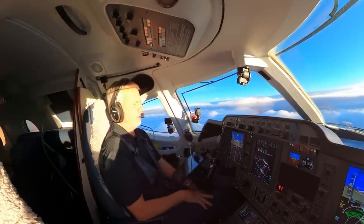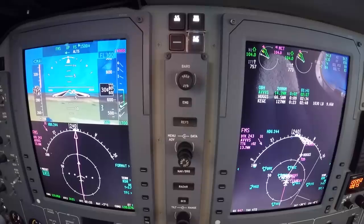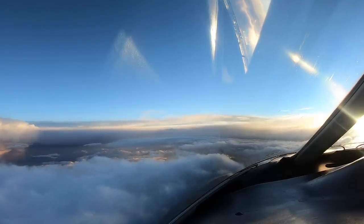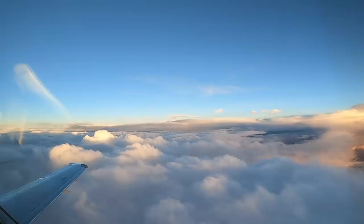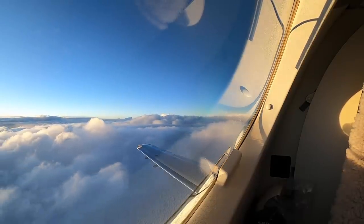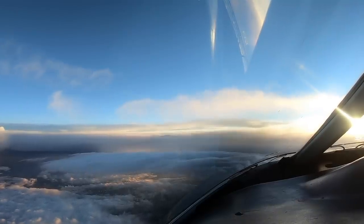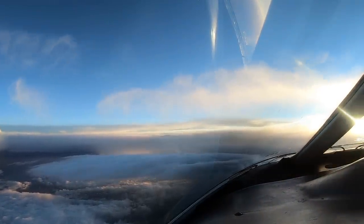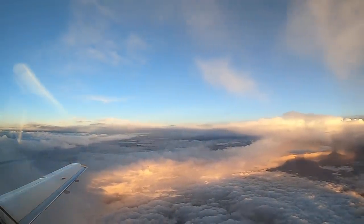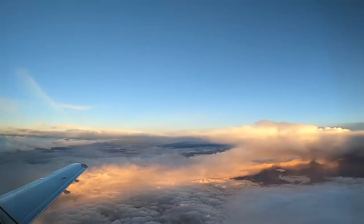The weather at Eagle: winds straight down the runway at 5 knots — so there's no excuse for not having a nice landing. We are coming up on the front range of the Rockies. There's still a pretty significant cell to the south, and another system down by Pueblo.